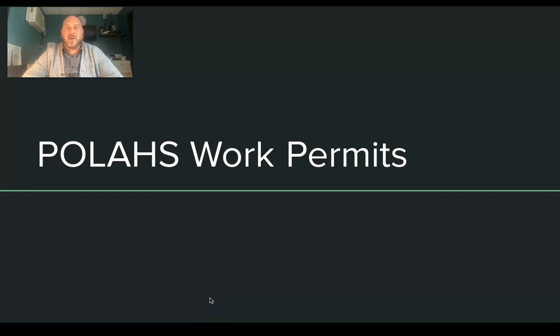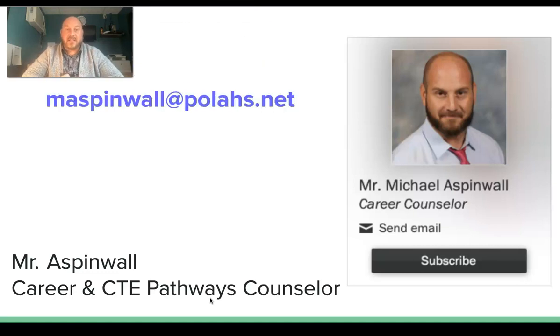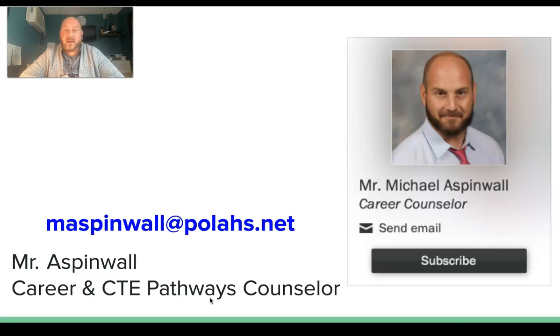Hey Pola, happy Monday and welcome back to campus. We're so glad to have you in person learning this year. Today we're going to talk really quickly about how to get a work permit. For those of you who don't know me, my name is Mr. Aspinwall. I'm your Career and CTE Pathways Counselor here on campus. The easiest way to get a hold of me is to send me an email — my email is right there in blue.